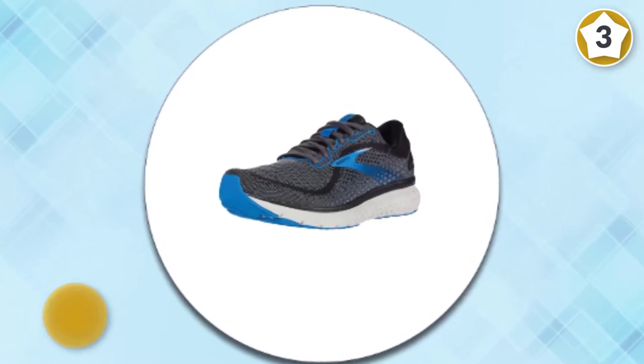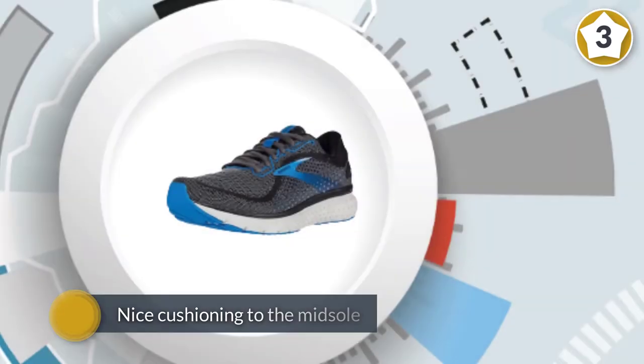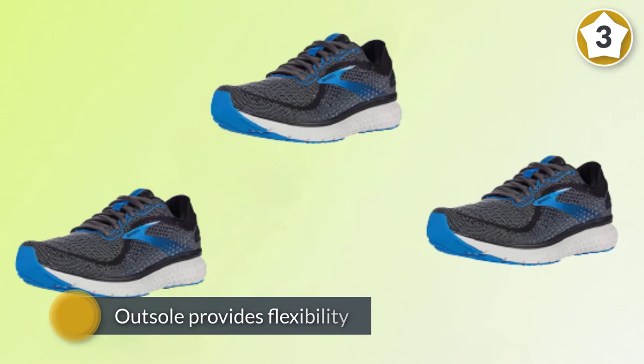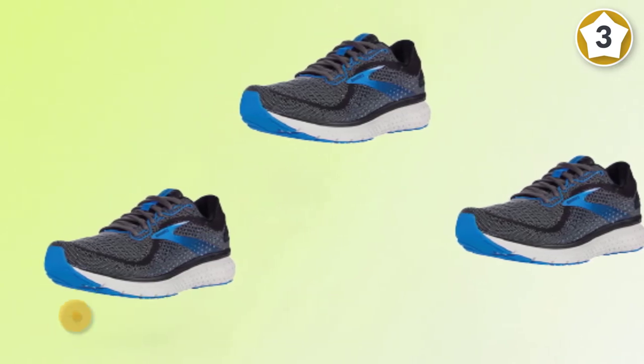The DNA Loft foam adds nice cushioning to the midsole without sacrificing a responsive ride or durability. The outsole provides flexibility and helps to provide a more natural running feel. Greater elasticity around the saddle allows the foot to move and stretch without working against the weight of the shoe.